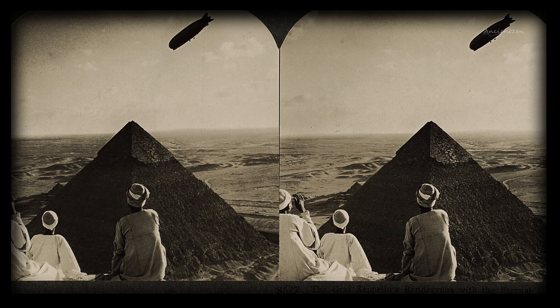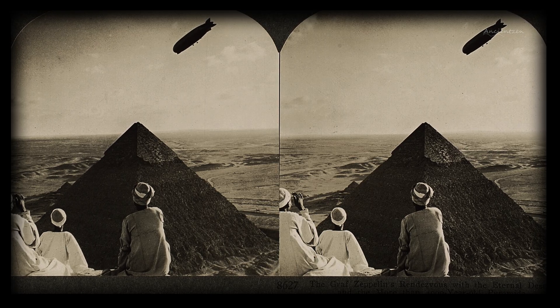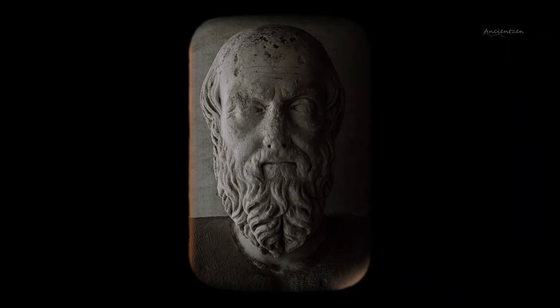Still, not everything he wrote was fantasy. Archaeologists have uncovered remnants of a causeway, evidence of ramp systems, and signs of highly organised labour under a centralised authority — all details that loosely align with Herodotus' narrative. His account may be part fact, part folklore, but it reminds us of something important: even in ancient times, people were trying to figure out how the pyramids were made. And today, over 4,500 years later, we're still trying to do the same.